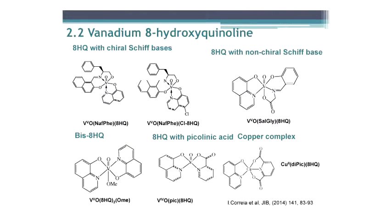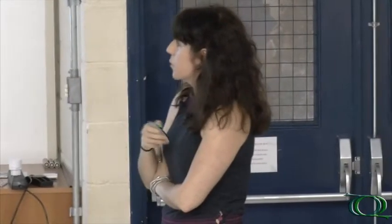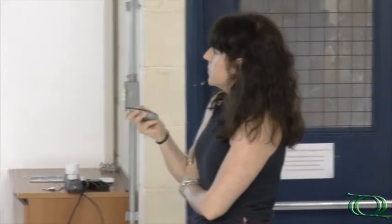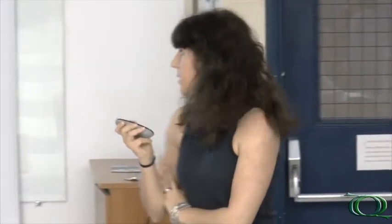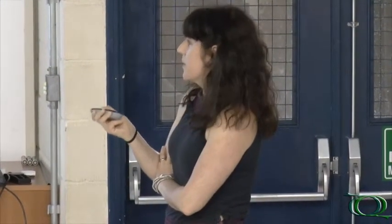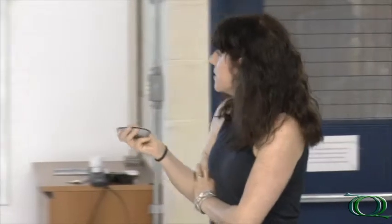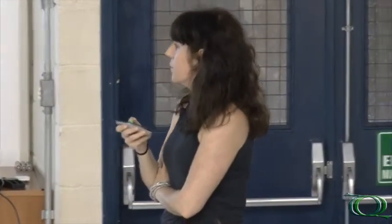These are chiral complexes with a Schiff base. These are non-chiral complexes with a Schiff base. This one has a chlorohydroxyquinoline. There are many studies with these ligands showing very promising results as therapeutics. All these complexes have vanadium in the plus five oxidation state, and this one has vanadium in the plus four oxidation state.